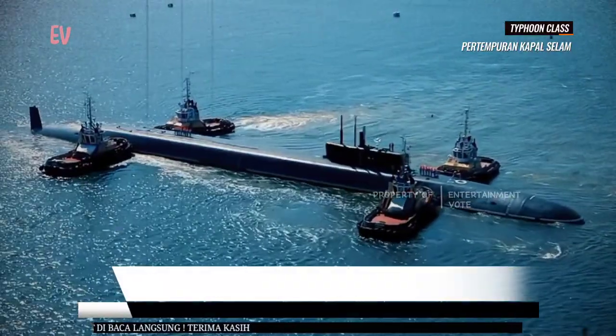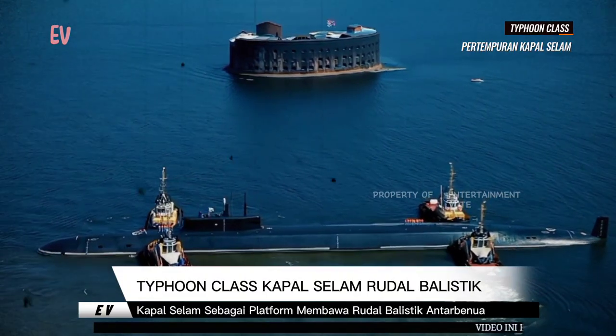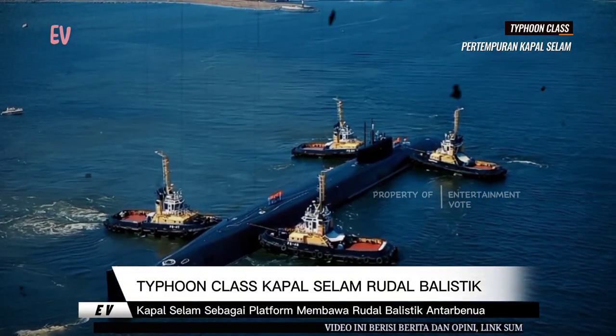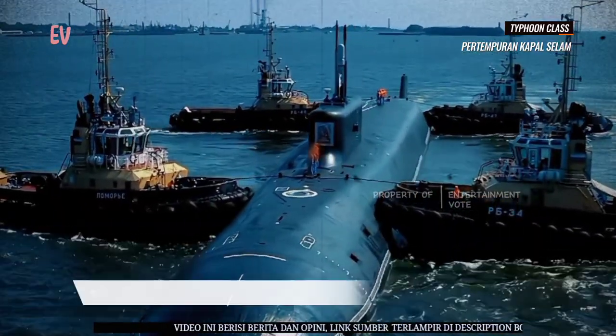Kapal selam kelas Tipun memiliki kapasitas awak yang sangat besar, dengan akomodasi untuk hingga 160 awak kapal. Ini termasuk kru operasional kapal selam serta personel tambahan, seperti teknisi rudal dan staf pendukung.